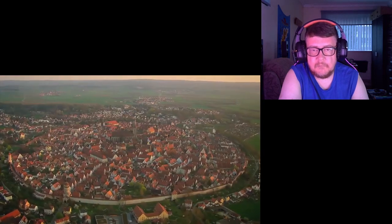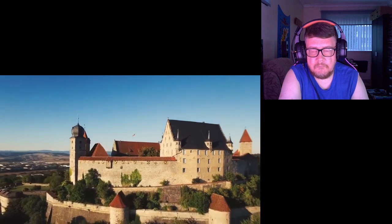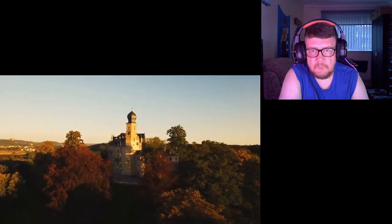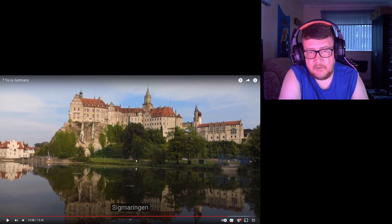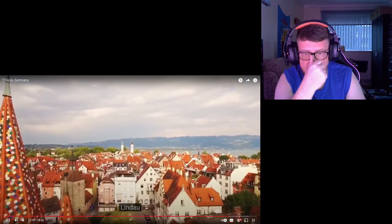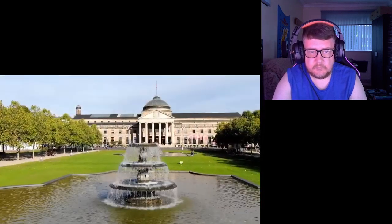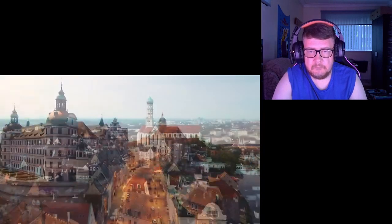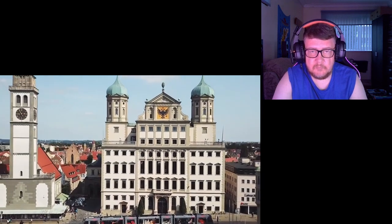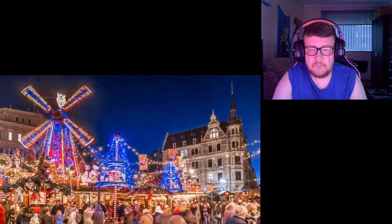Nördlingen, Krefeld-Linn. I mean, you would need a good whole month, even more, to see all of Germany. Linden, West Baden — look at that cathedral. Mannheim, Neuburg, Augsburg, Halle — that's lovely. Görlitz.